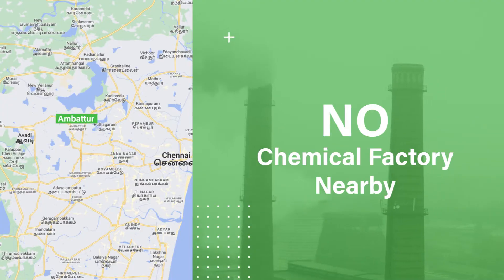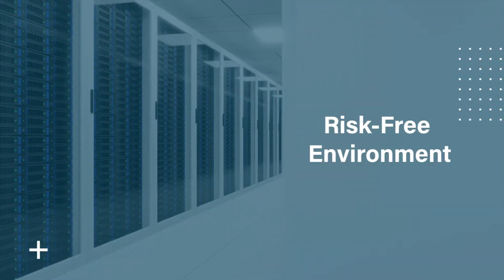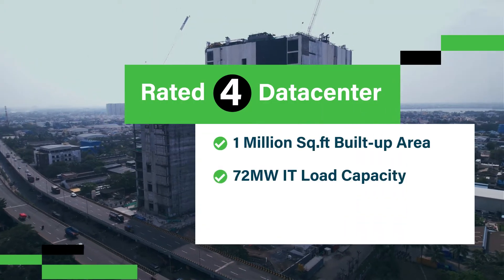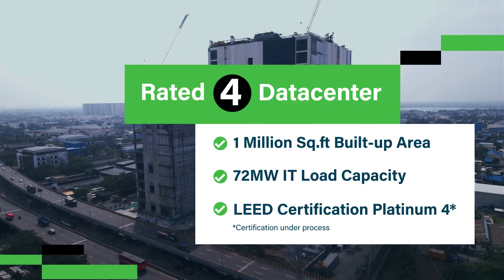There are also no chemical factories nearby, ensuring a risk-free environment. Our Chennai Data Center aligns seamlessly with our rich legacy of rated data center facilities.